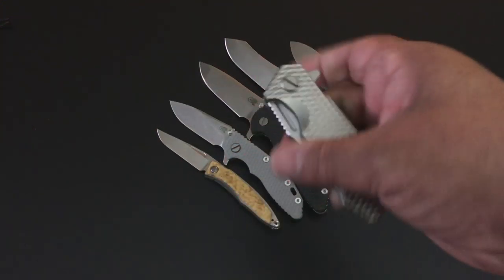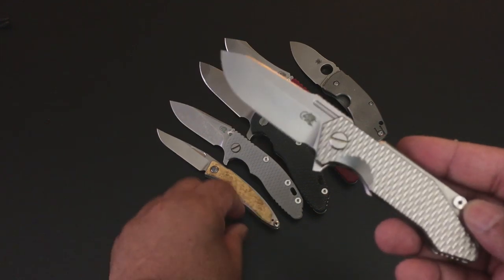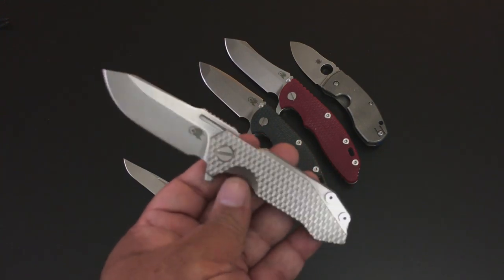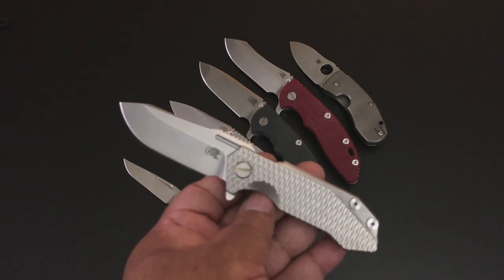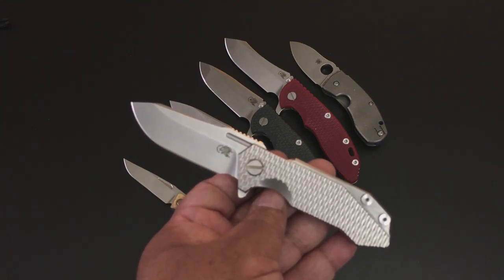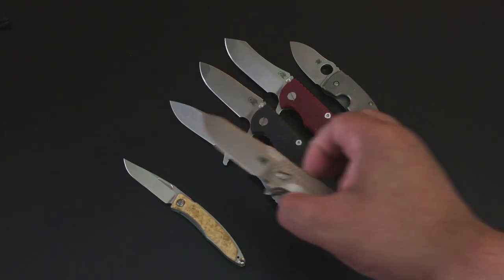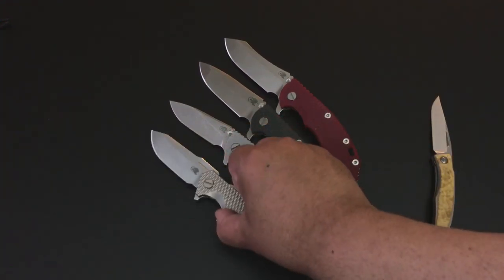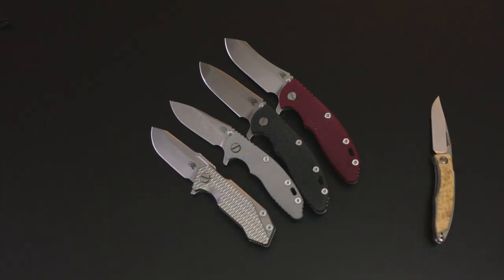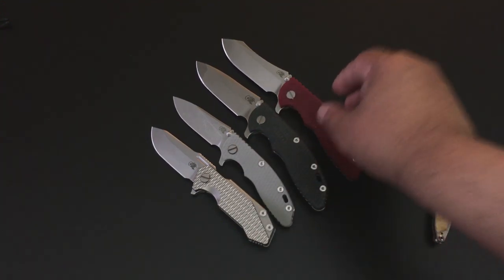First impressions of the Rick Hinderer Half Track — trust me, it's going to be in one of my pocket dump deconstructions probably tomorrow as I record this, so by the time you see this you can catch that too. Let's put these other knives aside and look at the Half Track alongside my XM18s — the 3-inch, the 3.5-inch, and the 3.5-inch Skinner. There you have it.